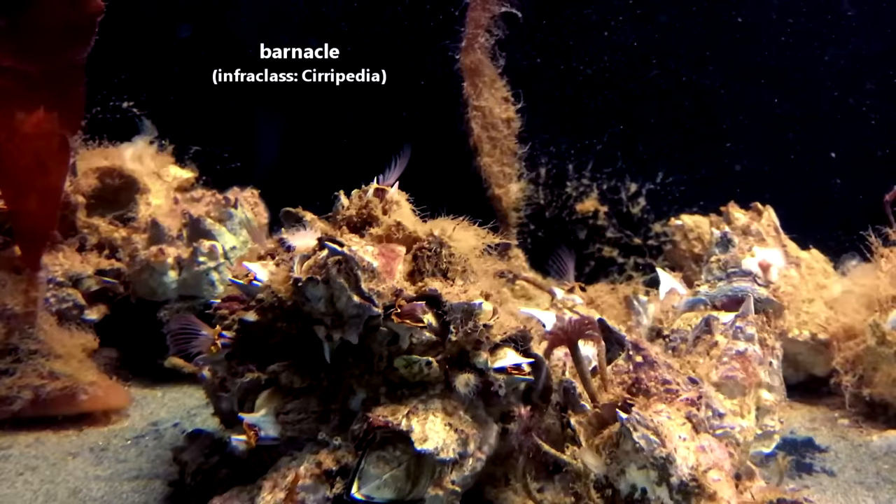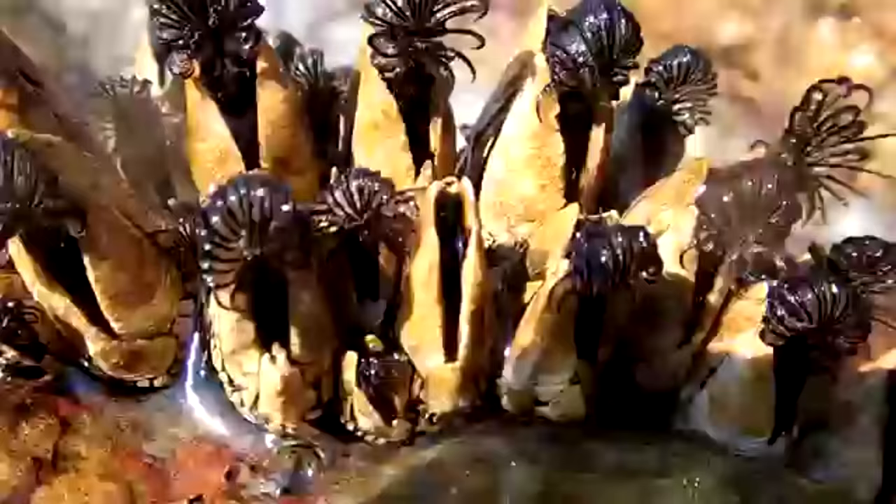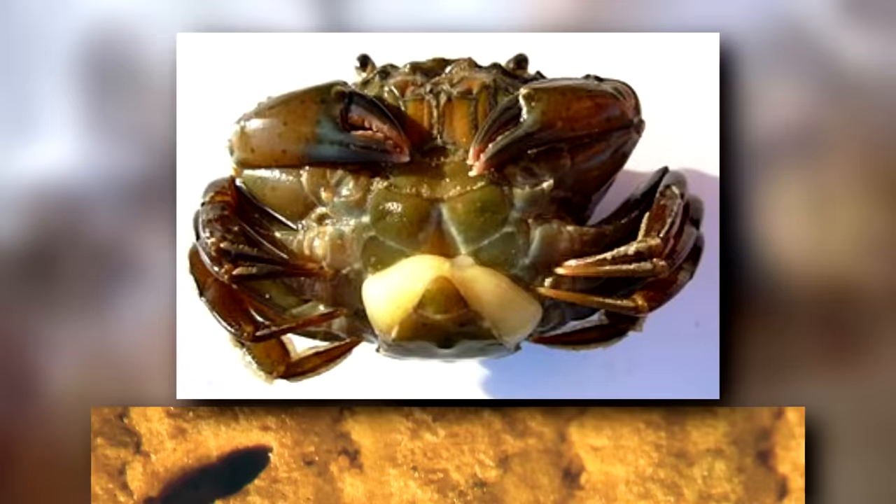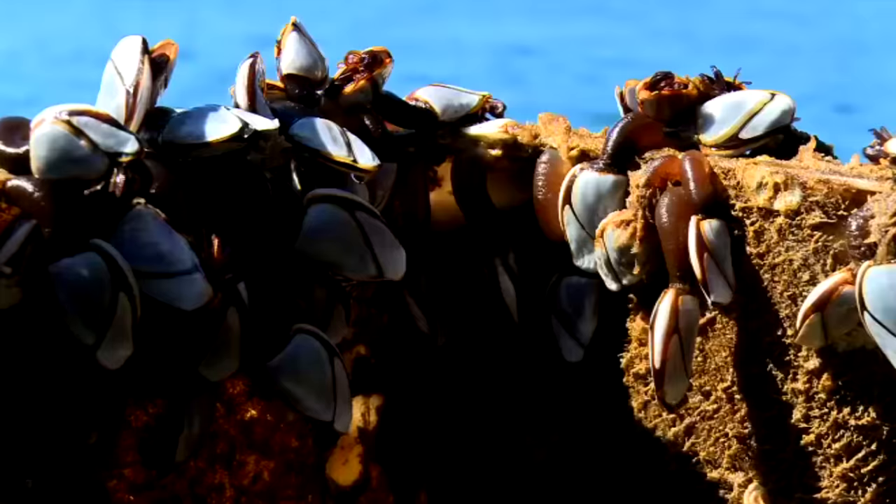The class that barnacles are classified in can be split into three different groups: stalked and acorn barnacles, burrowing barnacles, and parasitic barnacles. The majority of this video will be focused on the stalked and acorn barnacles. Both burrowing and parasitic barnacles lack a shell. Burrowing barnacles burrow into rocks and coral, while parasitic barnacles live inside the reproductive tract of crabs and other invertebrates.